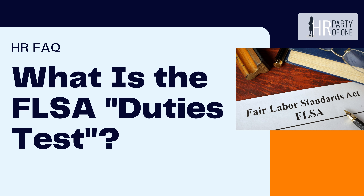In this episode, we'll discuss what the FLSA duties test is, why it's important, and what duties qualify for FLSA exemption.